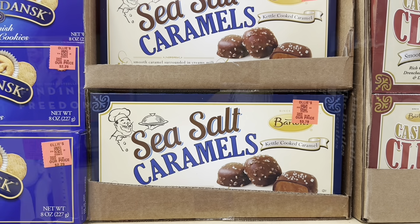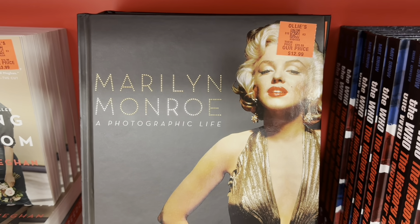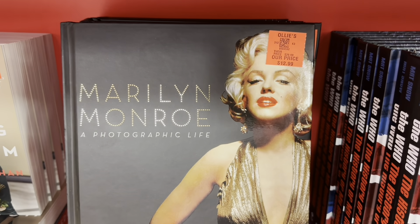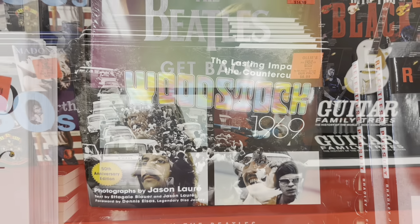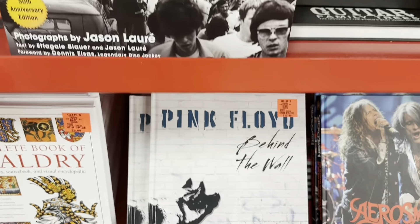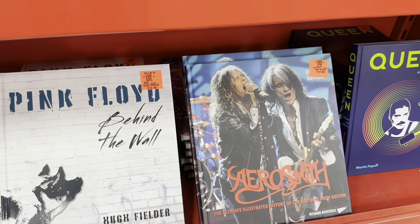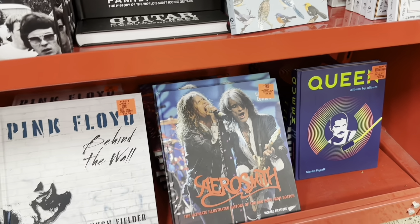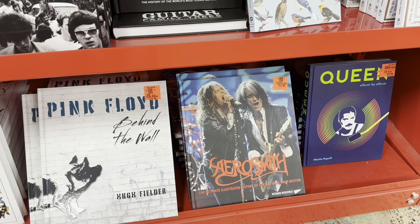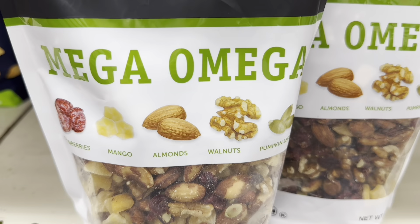They always have some beautiful books. Look at this — Marilyn Monroe: A Photographic Life for $12.99, Beatles for $14.99, Pink Floyd for $12.99, Aerosmith for $12.99, Queen for $12.99. These are big coffee table books.